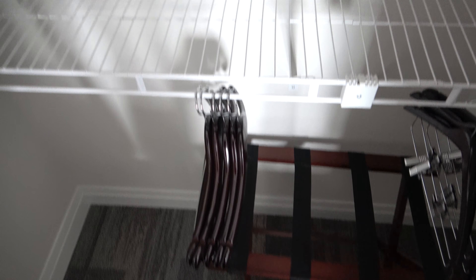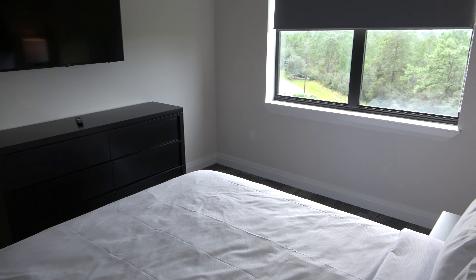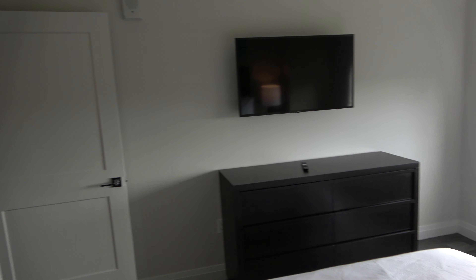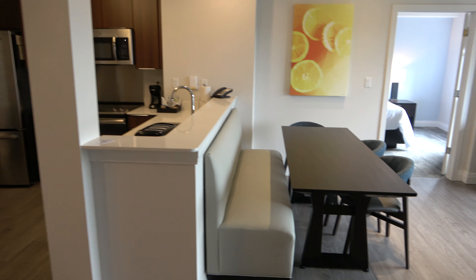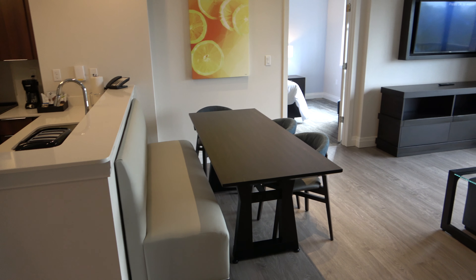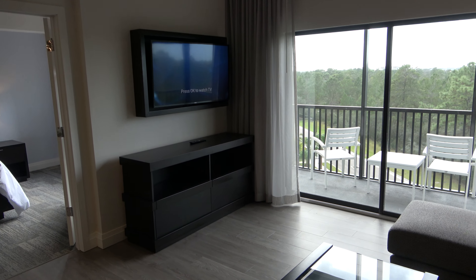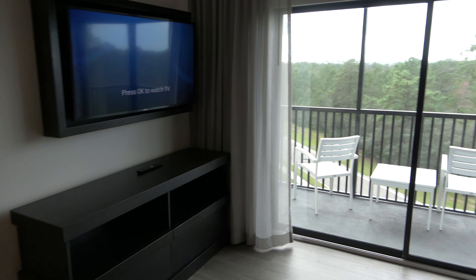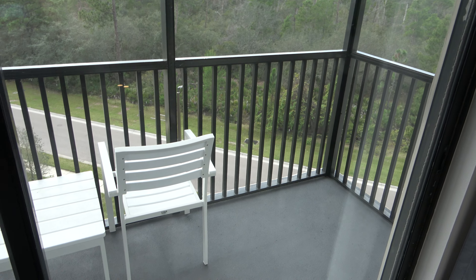This closet looks like it would be about the same size as the other one. And you can see that there are plenty of places to sit and watch TV. Here is a screened-in area for you to sit outside.